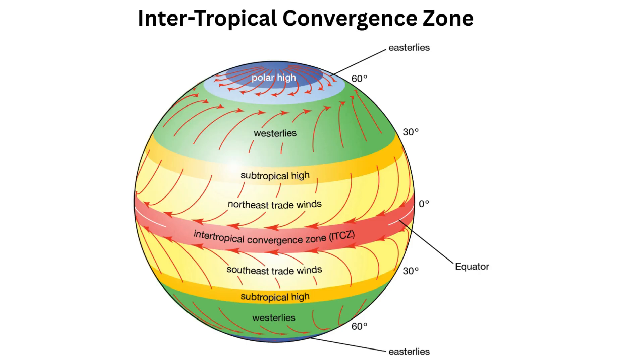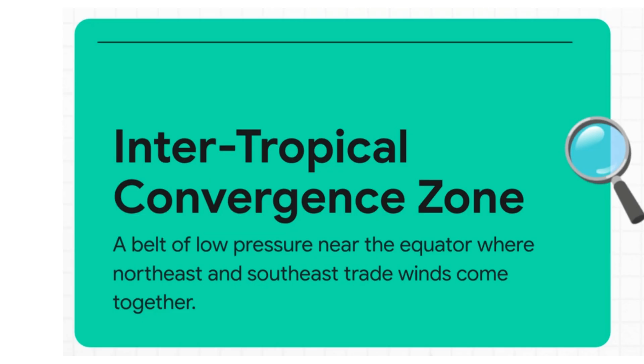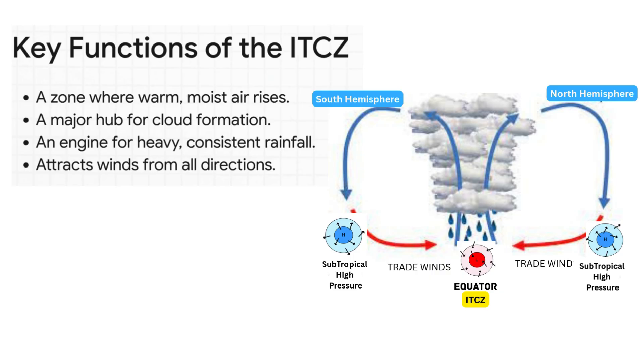All this wind flowing around the globe has to meet up somewhere. Let me introduce you to the main character in our story: a powerful planet-circling weather belt we call the Intertropical Convergence Zone, or the ITCZ. It's a band of low pressure wrapping around the Earth near the equator — the ultimate destination for winds from both hemispheres. Picture it as an atmospheric collision zone where two enormous air currents slam into each other. All that warm, humid air converges and has nowhere to go but up. As it rises, it cools and condenses, forming a massive churning hub of clouds. This thing is a planet-sized rain engine, constantly sucking in more wind from all sides to fuel the storms.